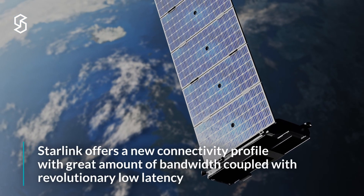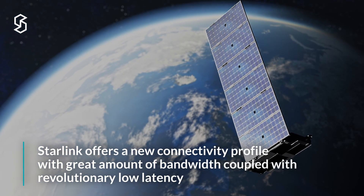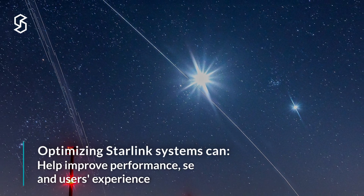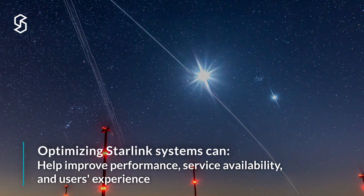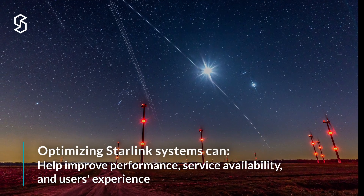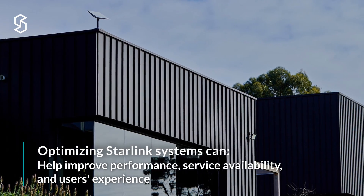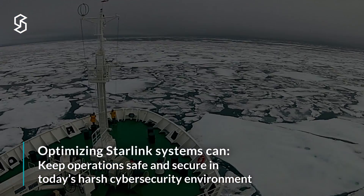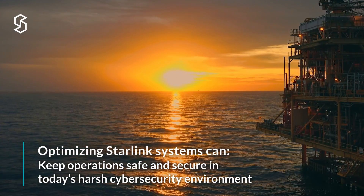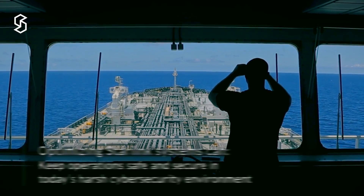The Starlink service offers a unique new connectivity profile with a great amount of bandwidth coupled with revolutionary low latency for a satellite system. When using such a service to supply connectivity to a remote business or crew, it is important to ensure that you are not wasting available bandwidth, improving performance, service availability, and user experience. It is also very important to secure your remote sites, ensuring the safety and confidentiality of sensitive network traffic and maintaining a good cyber security posture in today's harsh online environments.